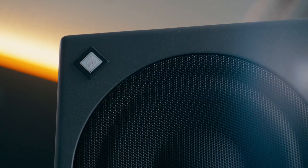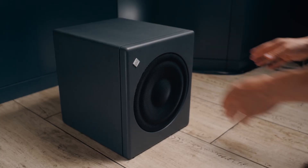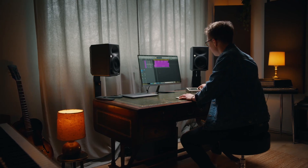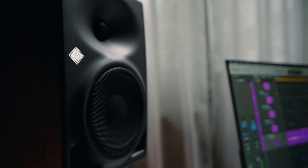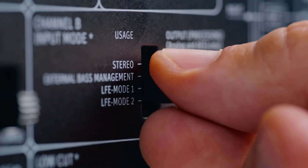So what does a subwoofer actually do? Subwoofers extend the bass response of your system, letting you hear and feel those low-end frequencies. They take the load off your studio monitors, giving you more headroom and reducing distortion. And you can place them where bass reproduction works best, while keeping your studio monitors where they're most convenient. Also, a subwoofer is essential for the LFE channel in surround and immersive systems.